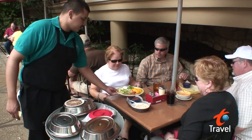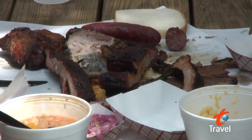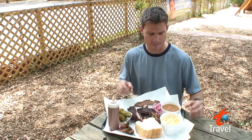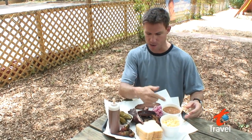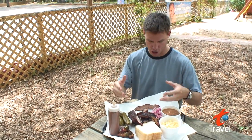In San Antonio, the two types of food you're most likely to find are Tex-Mex and barbecue. When you're in Texas, you gotta eat big like a Texan, so that means a bucket of macaroni and cheese, a bucket of beans, gotta have your jalapenos, and of course, your barbecue.